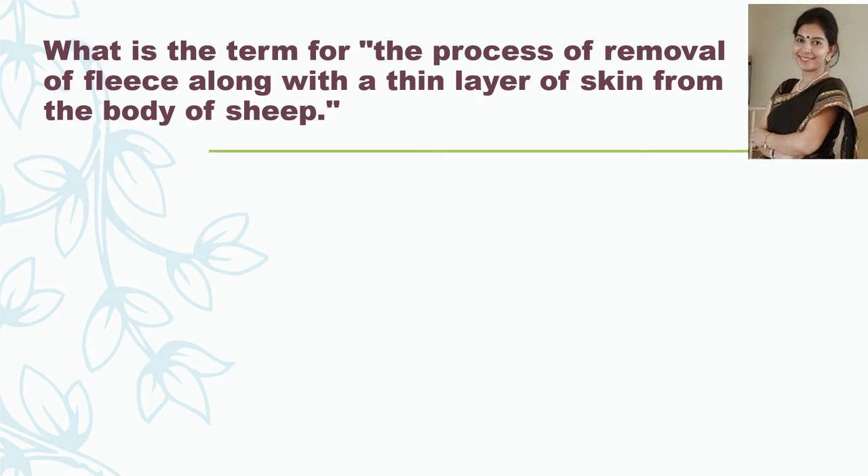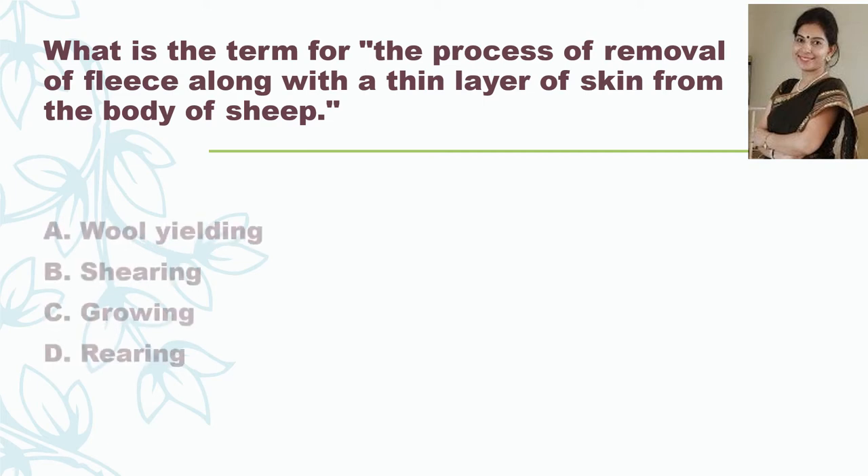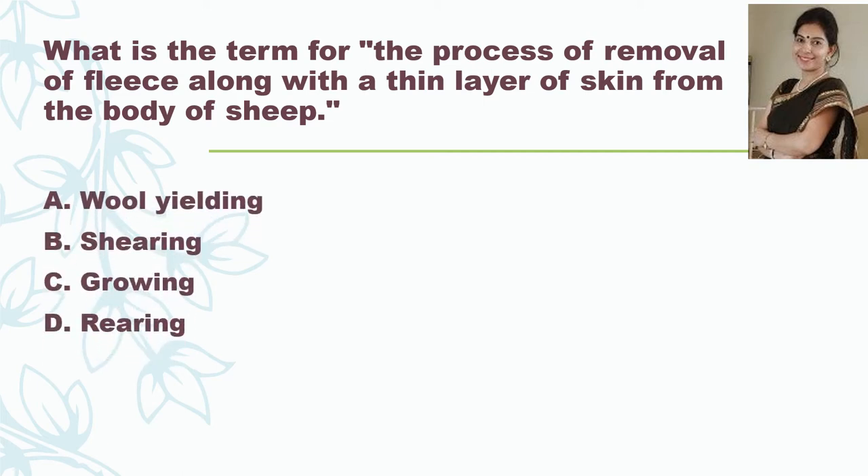The next question: what is the term for the process of removal of fleece along with a thin layer of skin from the body of sheep? The options are wool yielding, shearing, growing, or rearing. And the correct answer is shearing.